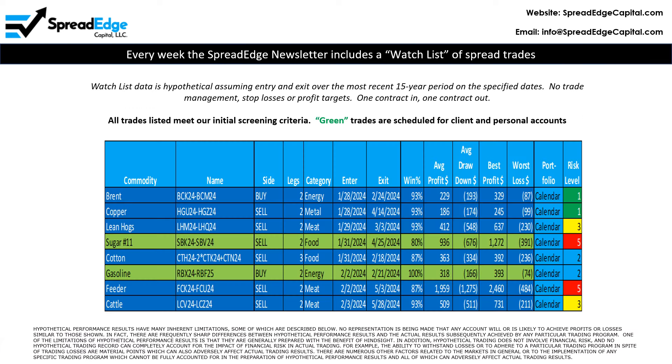The SpreadEdge newsletter includes a watch list of trades that meet our strict screening criteria. All information is hypothetical and is based on the most recent 15 years of historical data. This week there are two trades on the watch list that are planned for client and personal accounts. This video will focus on the sugar calendar spread.